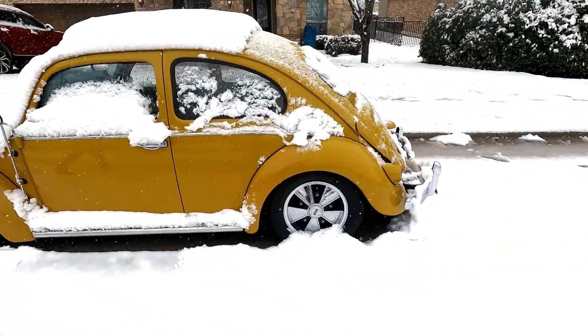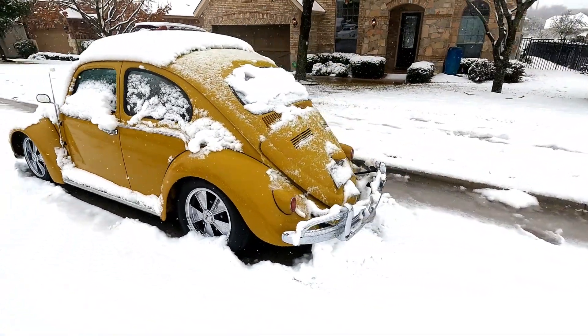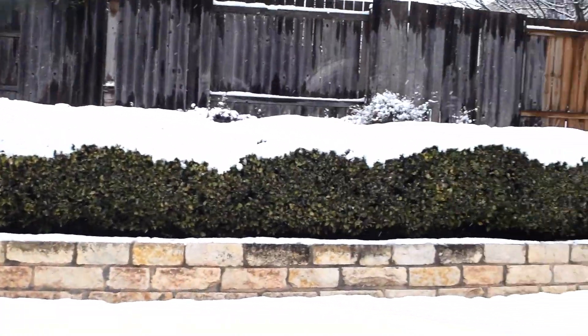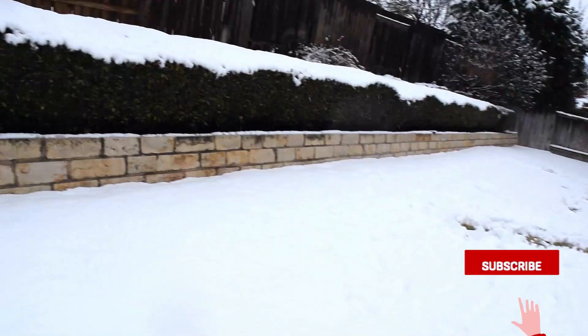Looks like an old model car, but looks so good. Wow, look at the backyard, friends. I'm trying to find the right spot to make the snowman.